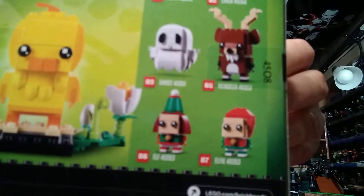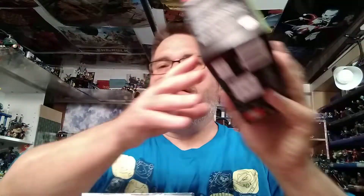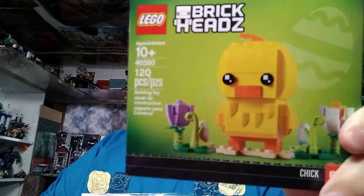Last year they put out a Mr. and Mrs. Claus together as a two-pack. So this one you're getting your elves and your reindeer. Last year's Easter bunny I did not get yet — it is still out there, so I might try to get that next time. But this is a chicken for Easter. I'll put this together and put it on my desk for Easter.